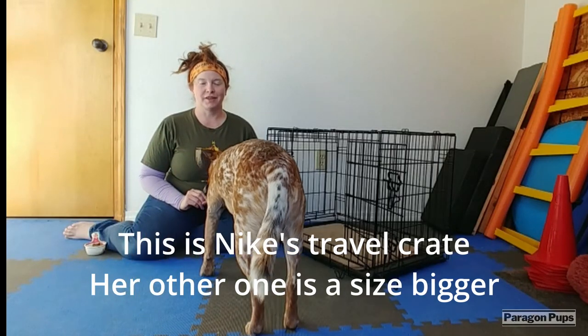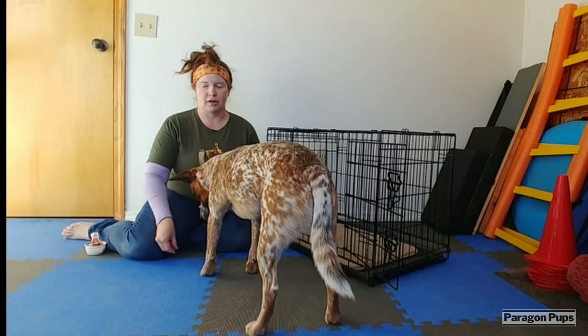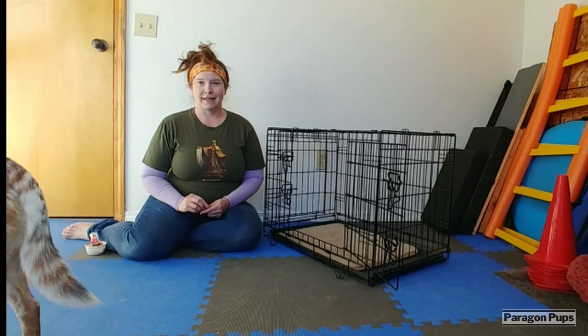So this is one way — this is not the only way. This has been a positive way for my dogs. I've trained all of them to get in their crate. Right now we're not asking for anything.